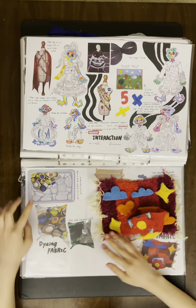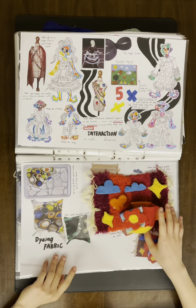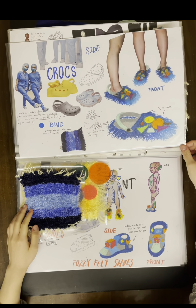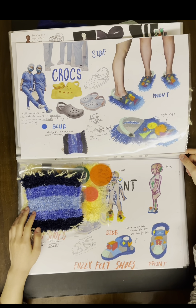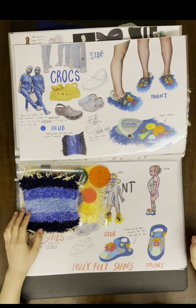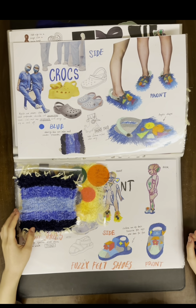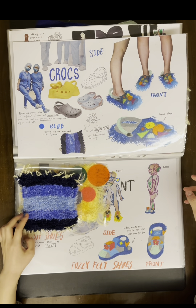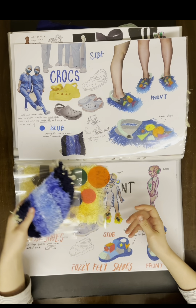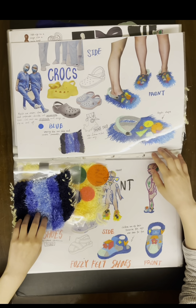I also documented the process of making the luminous wool fabric. Shoes are also very important for the final whole look. I found out that Crocs are very popular in hospitals for nurses and doctors to wear, because they are very convenient to take off and also very comfortable. So I knitted a blue fabric and added acrylic shapes on the shoes that could make sounds — they are very fun.